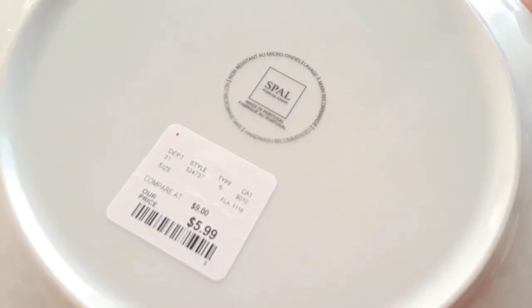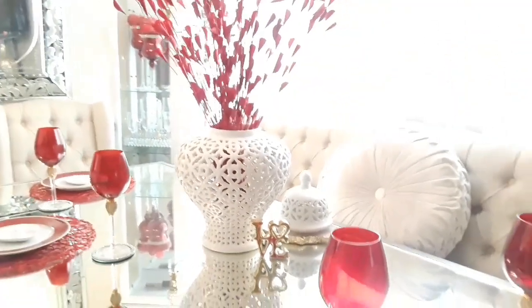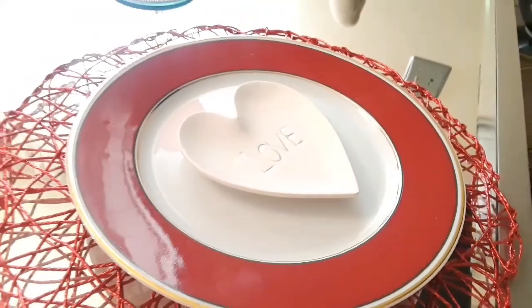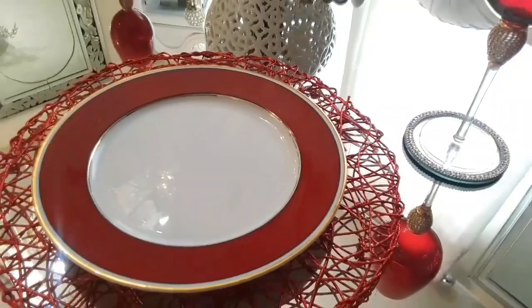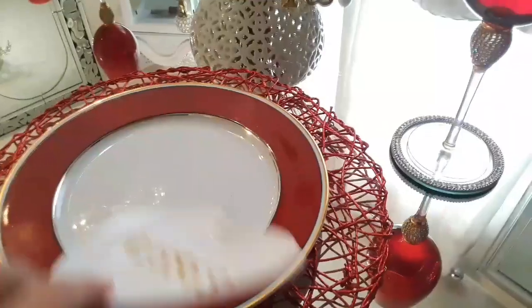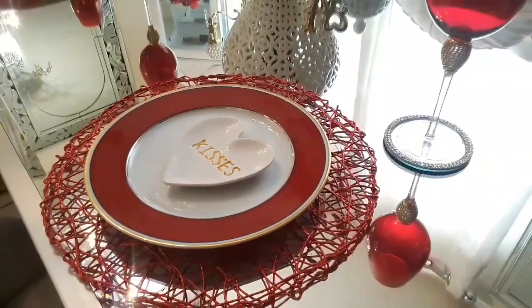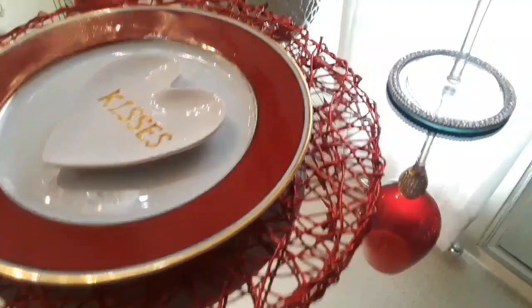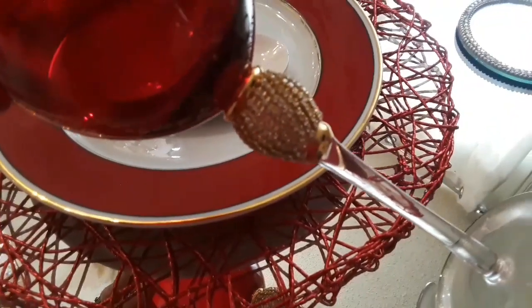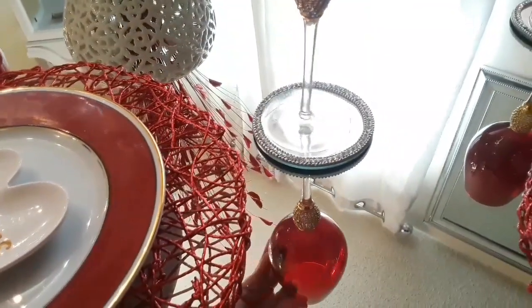These were $5.99 from HomeGoods and they are beautiful. I didn't get a chance to use them at Christmas time, so I'm using them now for Valentine's Day. They have a little gold trim around which I think is very classy and elegant. You don't have to splash a lot of gold sometimes. The little trinket tray also has gold, as well as the bottom of the goblet — so a little splash of gold here and there. I think it's very elegant and classy, and it just looks really gorgeous.